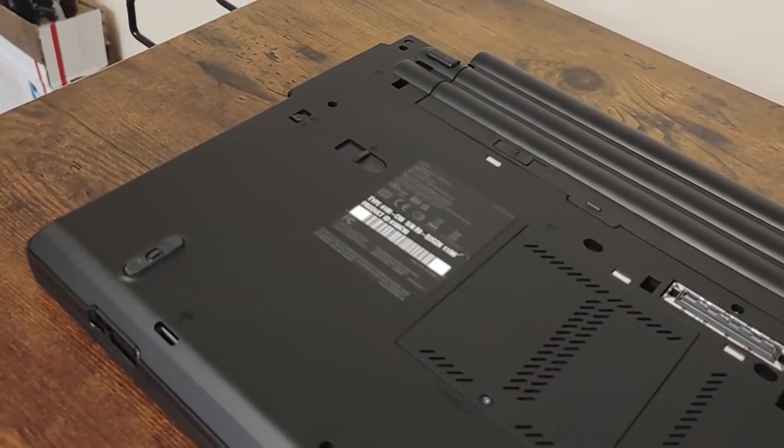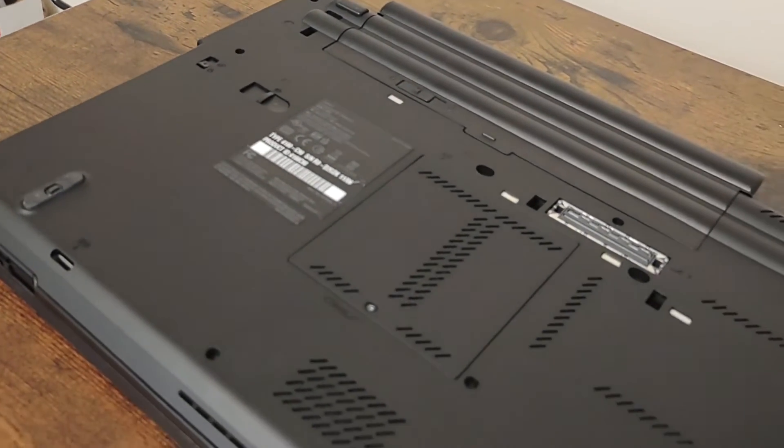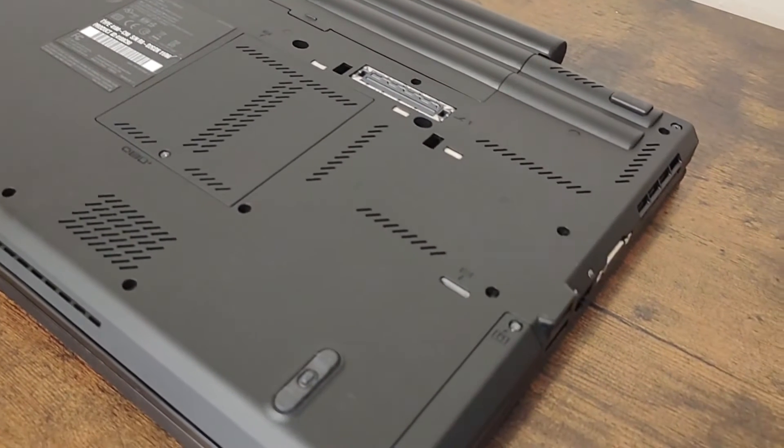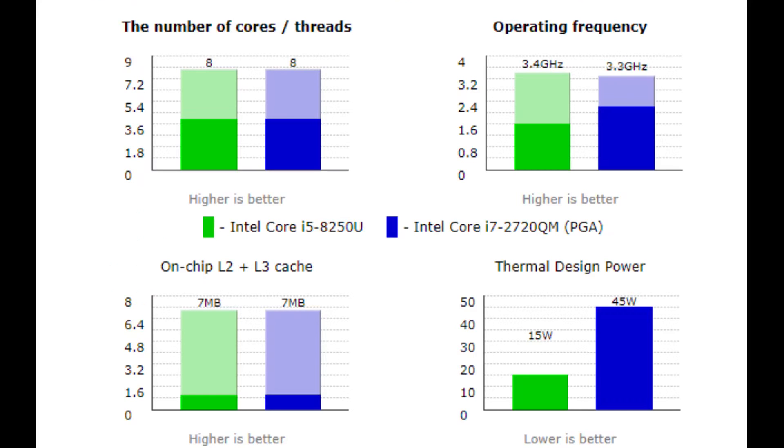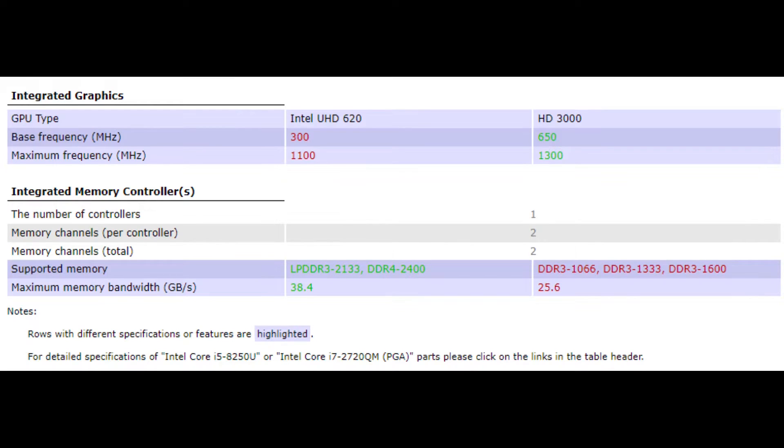With all the upgrades considered, the price-to-performance ratio is not the best value for the money. You could get a ThinkPad T480 and have a faster and more energy-efficient i5-8250U compared to the i7-2720QM. The T480 also isn't bottlenecked by the slower DDR3 RAM of the T420.